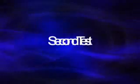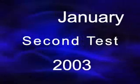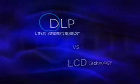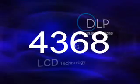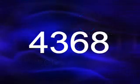The second test, conducted in January of 2003, tested LCD and DLP projectors for 4,368 hours, again on a 24-7 basis, using the latest model projectors at the time.